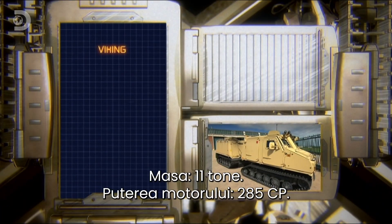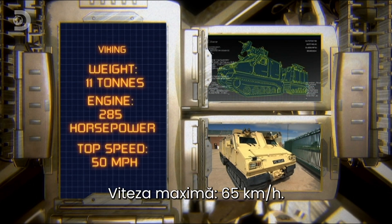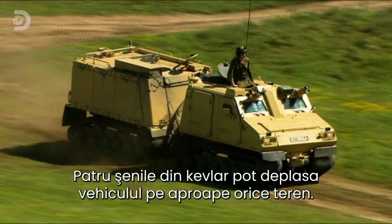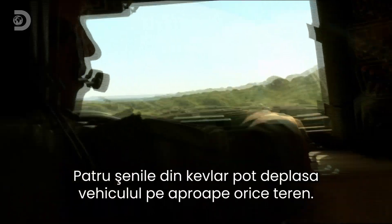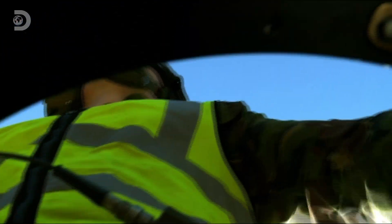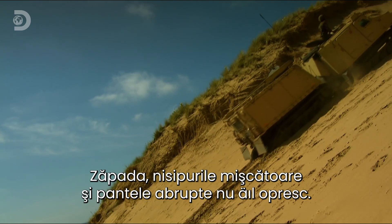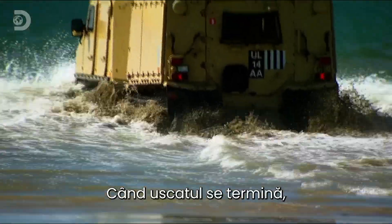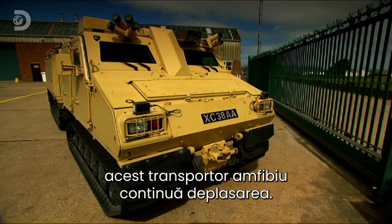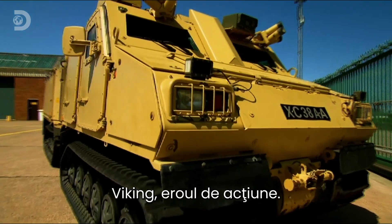Viking specs: weight 11 tons, engine 285 horsepower, top speed 65 kilometres per hour. Four Kevlar composite tracks can hurtle across almost any terrain. Snow, sliding sand, and even the steepest slopes are no obstacle. And when Viking runs out of land, this amphibious super transporter just keeps going. Viking — all-terrain, all-action hero.